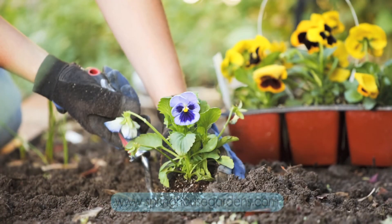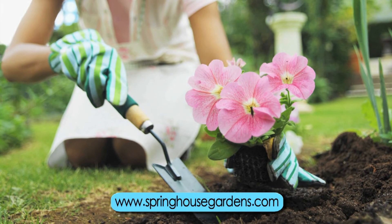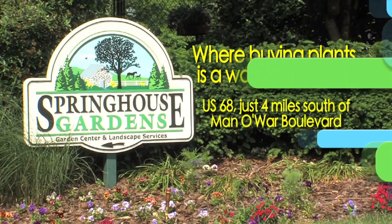I'm Richard Weber from Spring House Gardens. Did you know that getting your hands dirty is sometimes a good thing? Digging in the dirt has been proven to reduce stress and provide a sense of happiness and contentment. Come find your happy at Spring House Gardens.